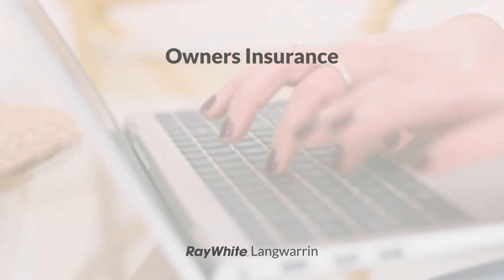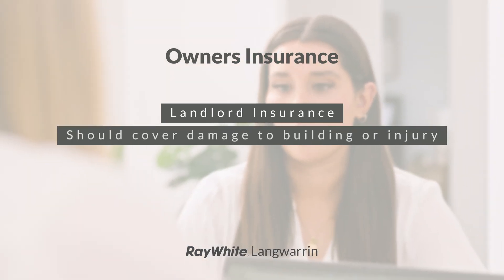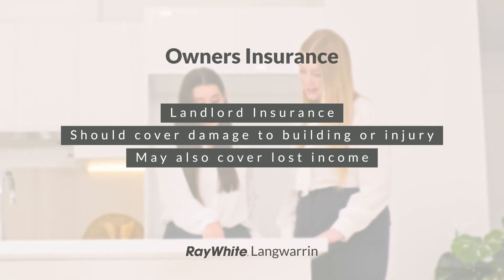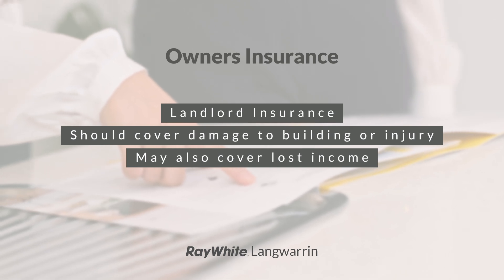In terms of rental properties, both the owner and the occupier should take out their own insurance, in the knowledge that the policy will cover slightly different things. Rental owners require landlord insurance, which should cover damage to the building, injury to people attending the premises, and may also potentially cover lost rental income should the property prove uninhabitable or be in need of repair.